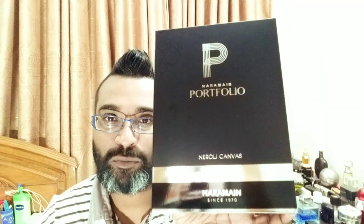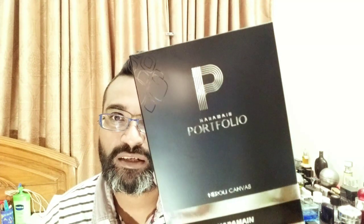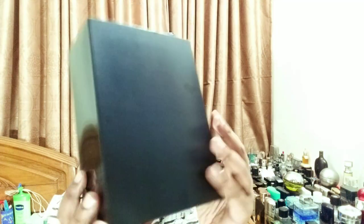Al Haramein is one house I've done quite a few reviews on — you can check the link. Just search Al Haramein and you can see all my reviews. In recent times I haven't bought that many but they have some good ones. So here's the big box — this is from the Portfolio collection. It doesn't mention concentration but I think it's EDP. Nice little design; it says Al Haramein since 1970. On the back not much going on — black. This is a normal paper box, made in UAE, with batch code and 75ml.